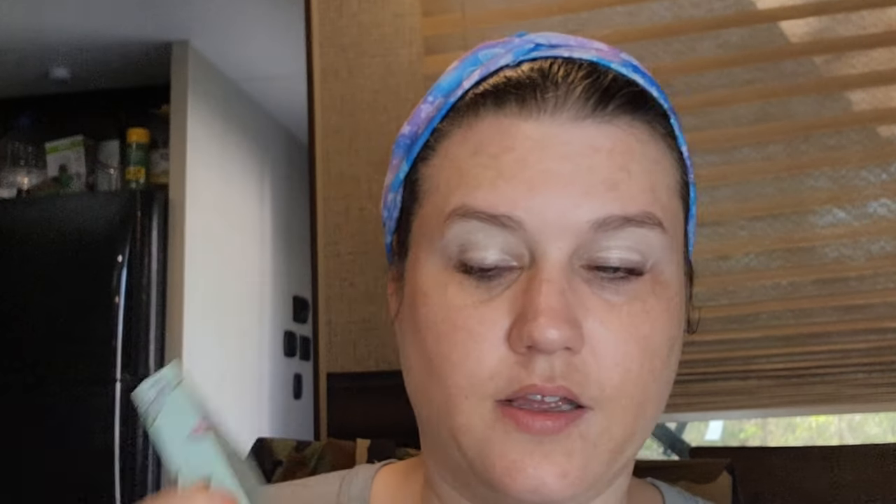Alright, we're going to use the Too Femme palette from Too Faced. It's supposed to have a floral, springy scent. I think I can kind of smell it this time, but it's very light.